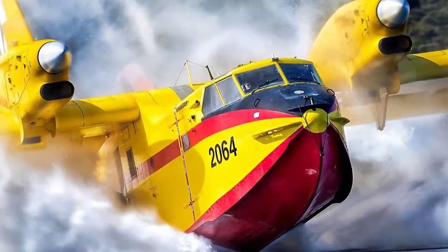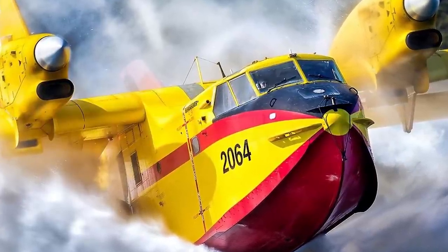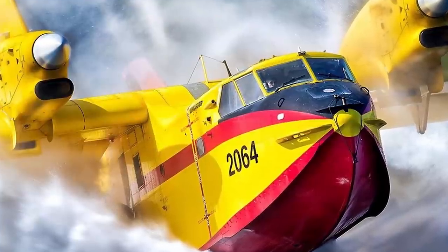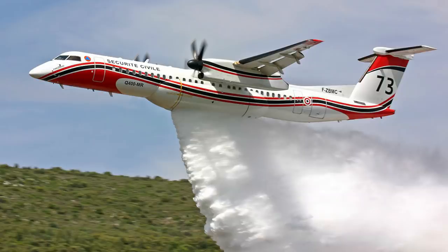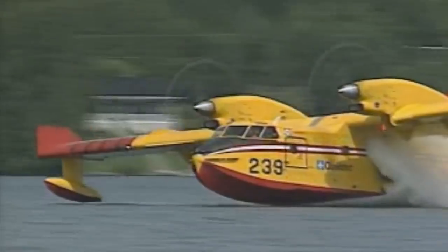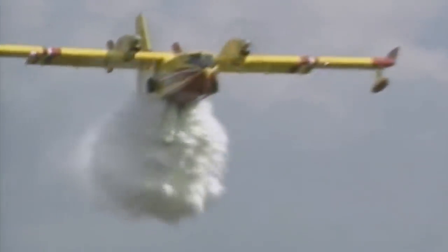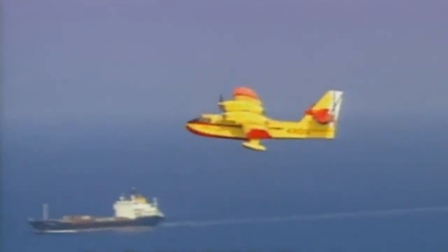The CL-215 series of water bombers is unquestionably the best aerial firefighter in the world. Compared with other aircraft flying similar missions, the 215 stands in a class of its own. In a single day's work, a helicopter could do 49 drops totaling 185,000 litres; land-based aircraft could do around 15 drops totaling 200,000 litres; and the mighty DC-10 tanker could do 8 drops totaling 312,000 litres. The CL-215, by contrast, could perform 115 drops totaling an incredible 690,000 litres of water. With performance like this, Canadair's most iconic civil aircraft will grace our skies for years to come.